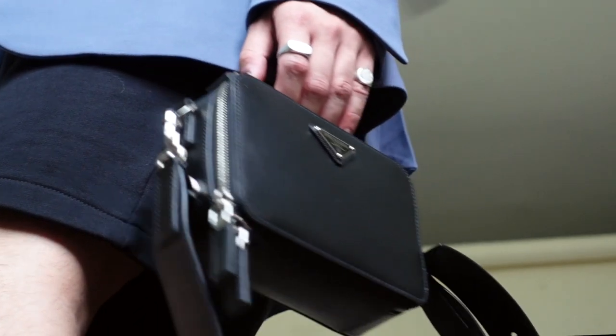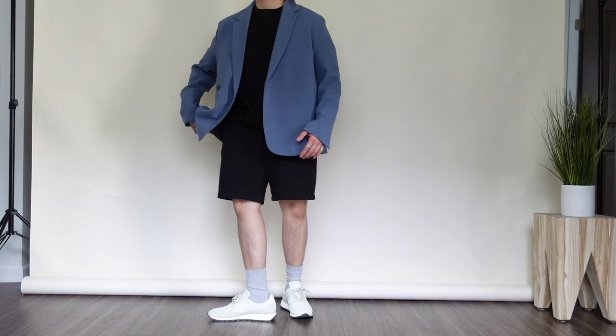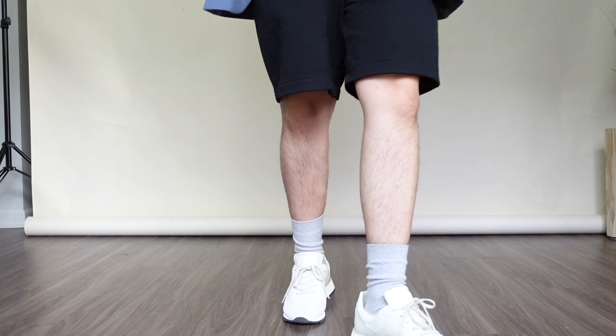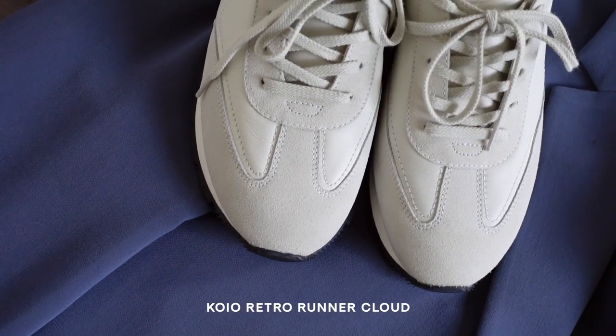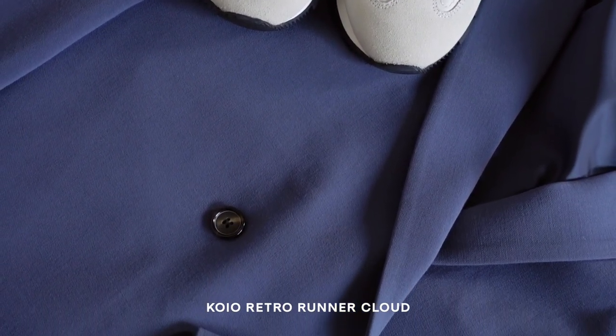You guys already know shorts is of course the way to go for summertime, and if you're looking to dress up some shorts I'd recommend a basic tee and blazer combo. I love how the blazer offers a nice pop of color and when you add simple accessories, a bag, and a solid pair of sneakers such as the Koyo retro runners, it makes for the perfect casual flex summer outfit. Not to mention the Koyo retro runners are super comfy, making them a great sneaker option for this time of year.